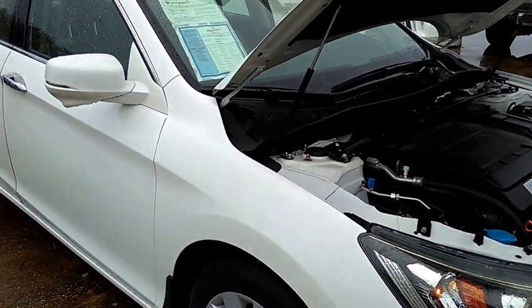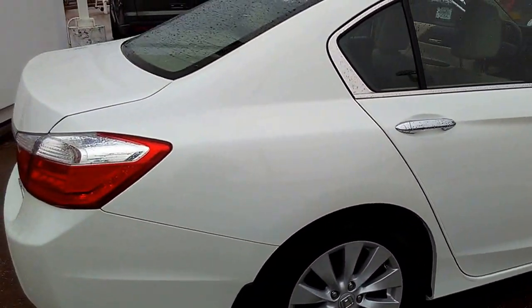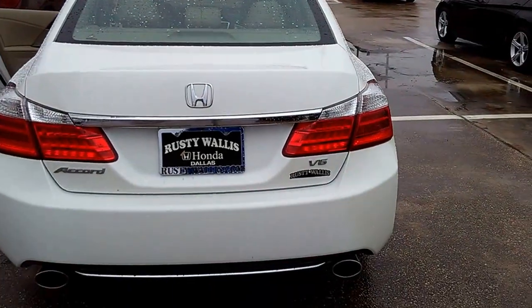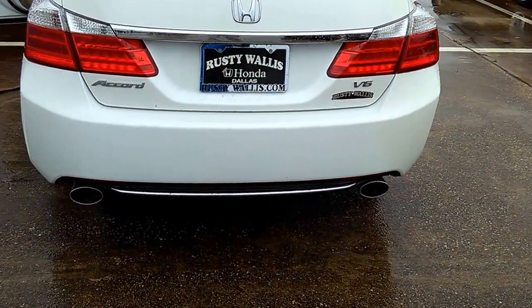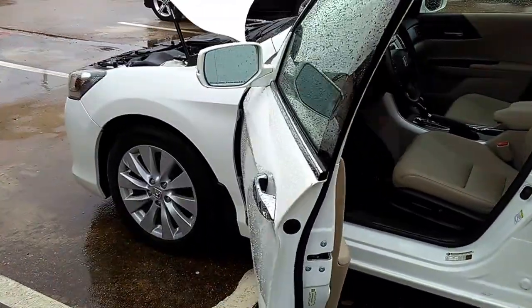It's a great day at Rusty Wallace Honda, 12277 Shiloh Road on the corner of Shiloh and Northwest Highway. Today we're talking about a 2014 Honda Accord EXL, six-cylinder 3.5 liters. You got your double exhaust there. White with a tan interior. It's got daylight running lights.